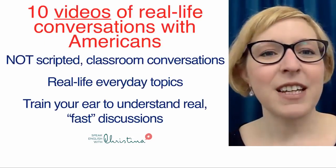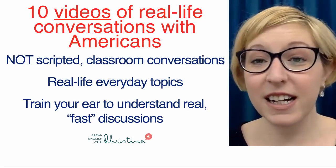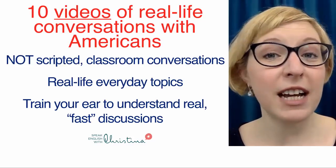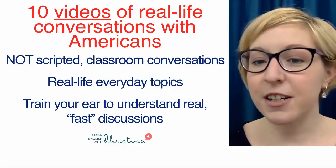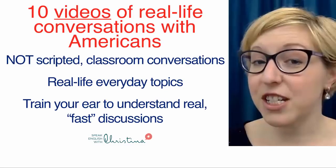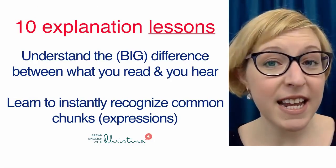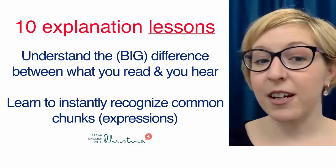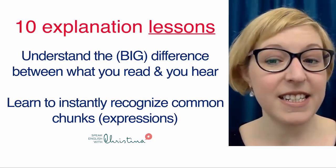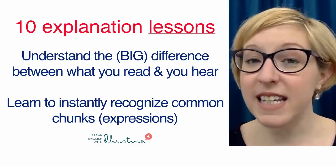What's in the course exactly? You have 10 videos of real-life conversations with Americans. These are not scripted, they are not classroom conversations — they're real-life, everyday topics in real spoken English. This helps to train your ear to understand real, fast discussions. You also get 10 explanation lessons to help you understand the big difference between what you read and what you hear, and to learn to instantly recognize common chunks — these expressions that we use all the time, which are really the key to increasing your listening fluency.